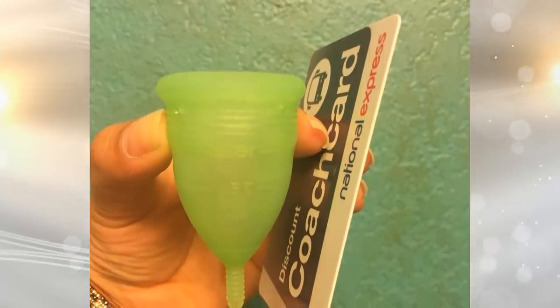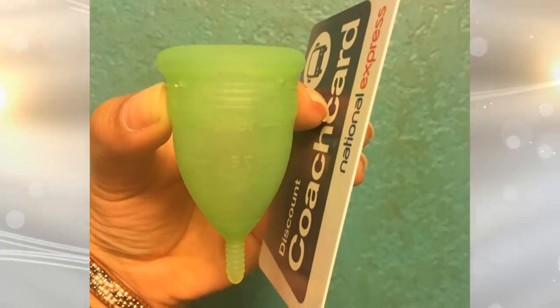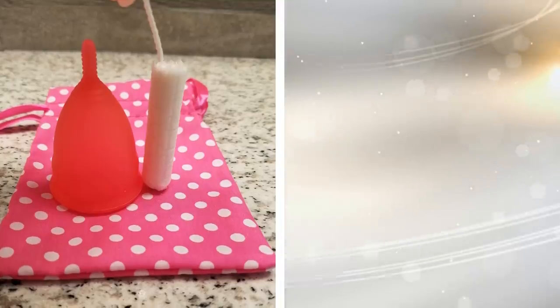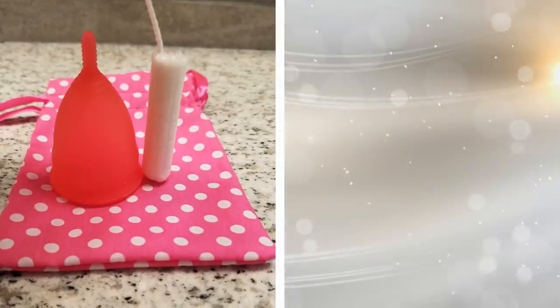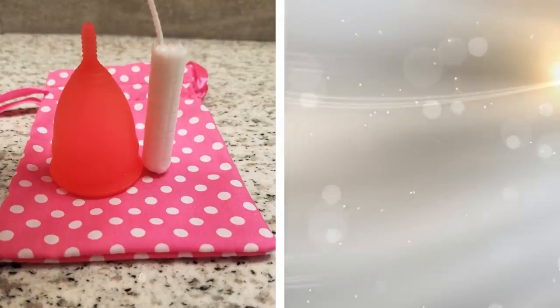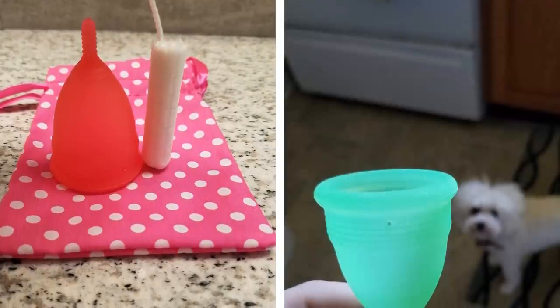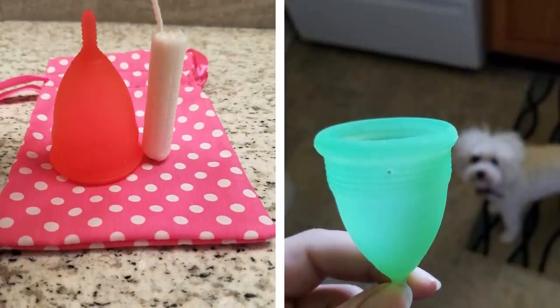Tip 11: Ladies, using tampons or pads during your time of the month is a huge waste to the environment. You're constantly having to buy packages of these items and having to toss them away every few hours. Instead of using sanitary napkins, opt for something like a menstrual cup instead. It's better for the environment and so much healthier for yourself. You will wonder why you never used this before.